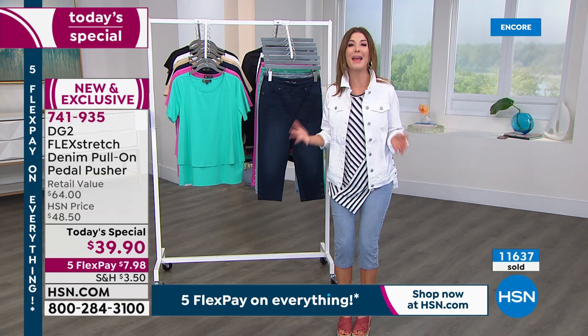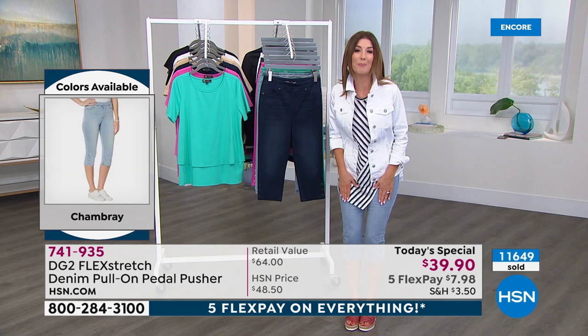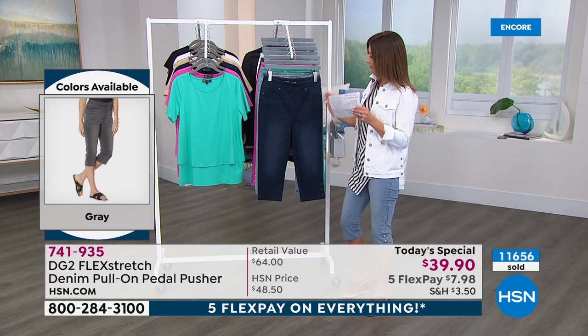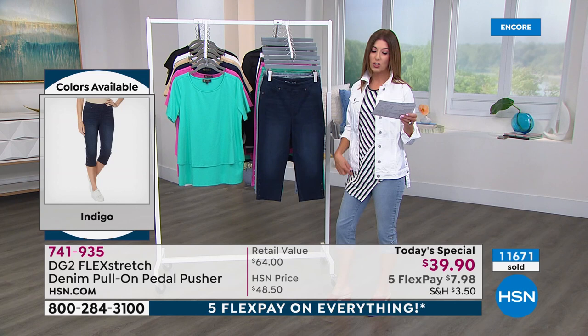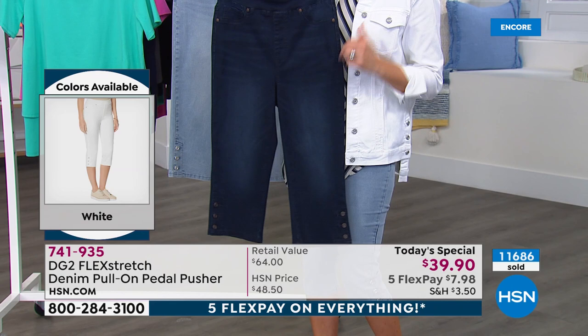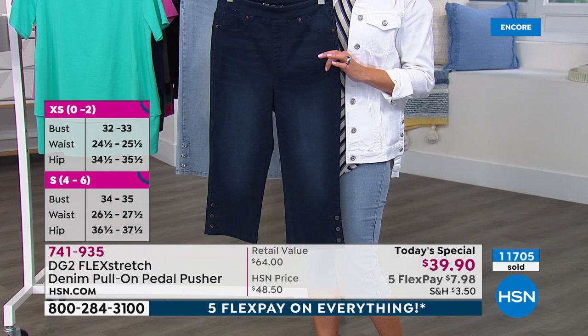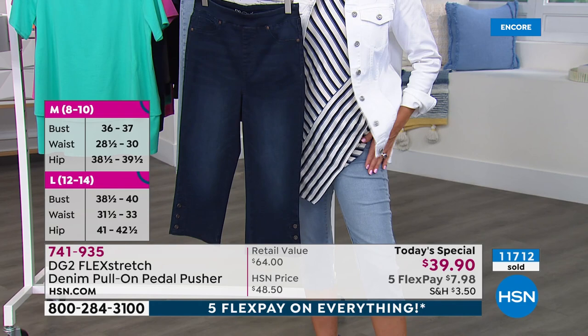The best part — at HSN we have more sizes, more colors, and three different inseams, so it's like getting a tailor-made pair of pedal pushers just for you. Three inseams: petite starting at 15½ inches, average 17½ inches at 5'6", and tall 19½ inches. I recommend going down one size from your average retail size, or order the same size you do in virtual stretch. I'm wearing extra extra small — I usually wear extra small — so they really do have tons of stretch.